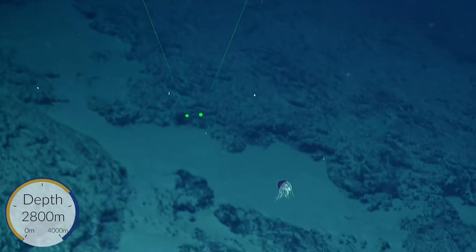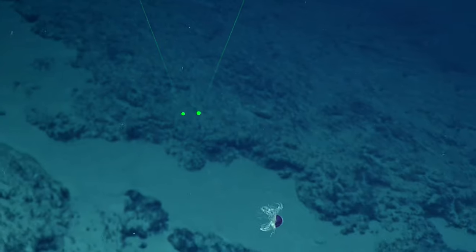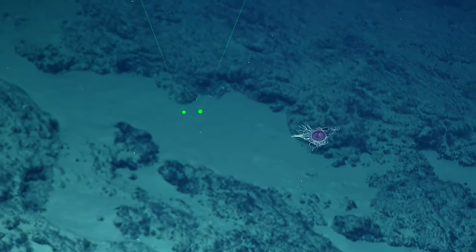What noise do you think that makes, if it makes a noise? Bloop, bloop, bloop. Waka, waka, waka, waka. No, I like the waka, waka, waka.